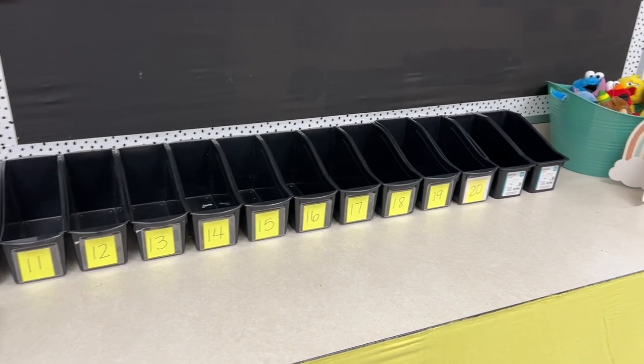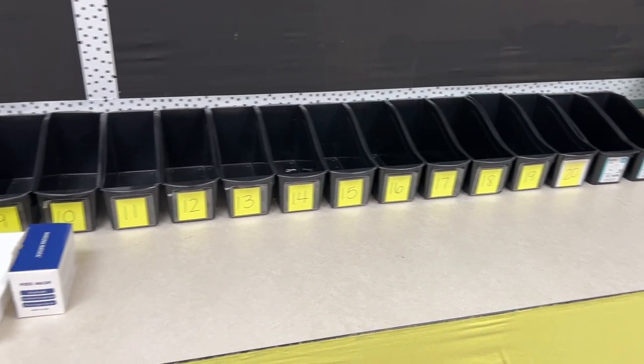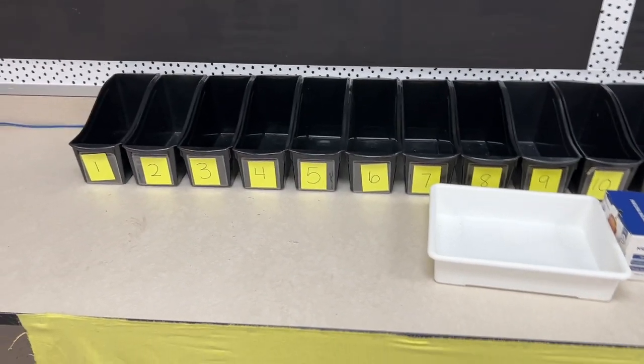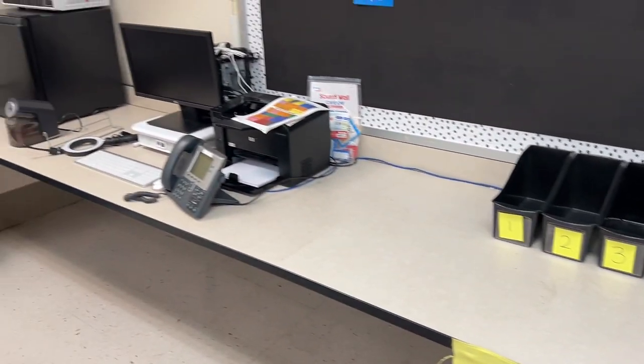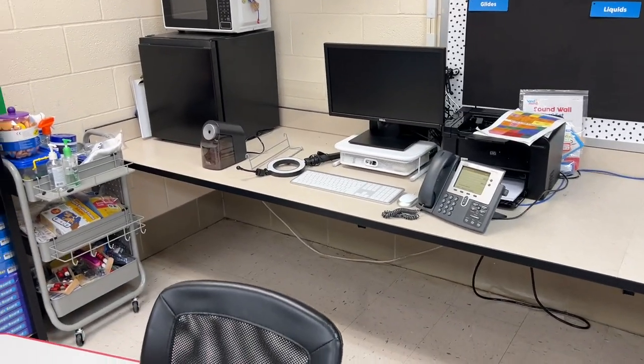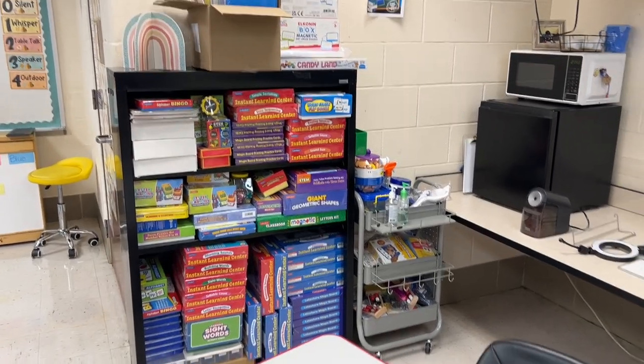I have my book bins. I did have to go get two more just in case I get the full 22 this year. This is where all of their textbooks and things will go. And here's another one of my workstations, just because we have to have the printer things there. I got to finish getting this put together, but whatever — such is life.